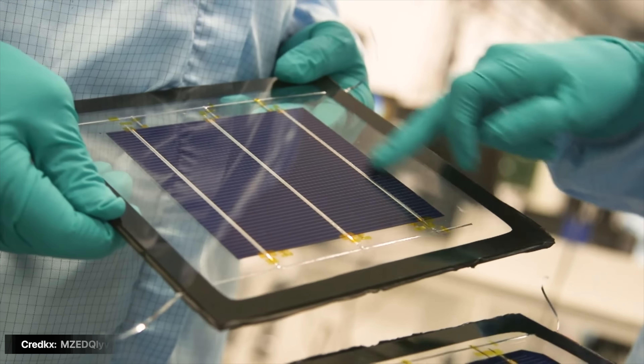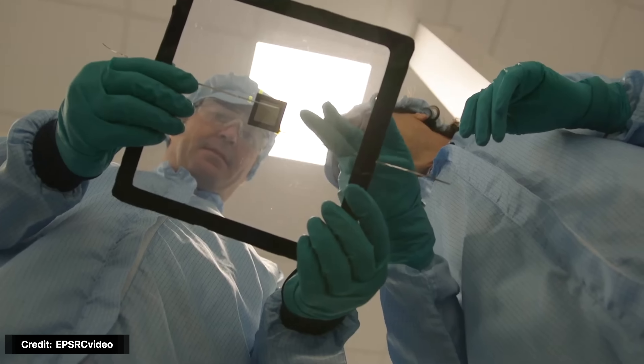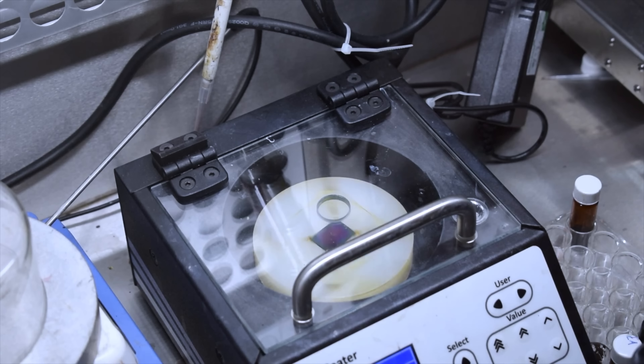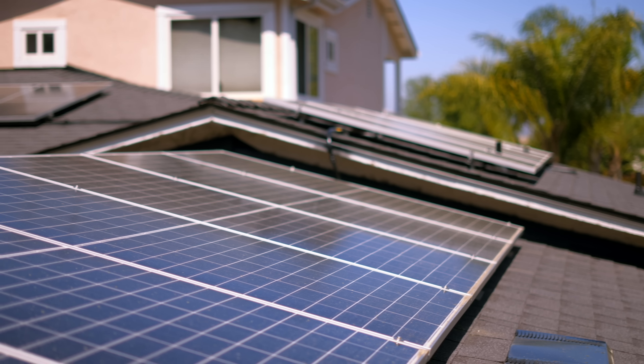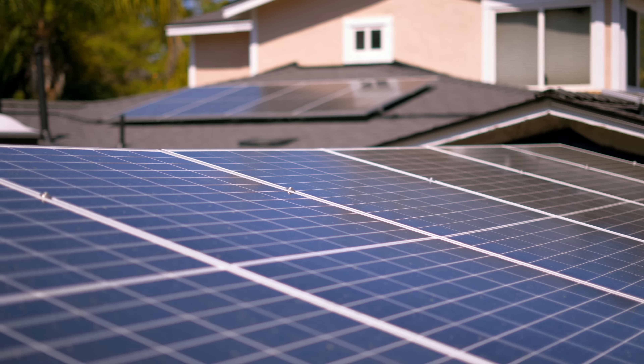So why aren't perovskite cells everywhere yet? There's a trade-off: the oxygen and moisture in the air, heat, and the sun's UV rays all work together to destroy perovskite cells. It's kind of ironic — sunlight, the very thing this technology is made to harness, is the very thing that destroys it. Early perovskite cells wouldn't even last more than a couple of days before degrading. Compare that to silicon panels, which last over 30 years and produce about 80% of their current output even 30 years from now.